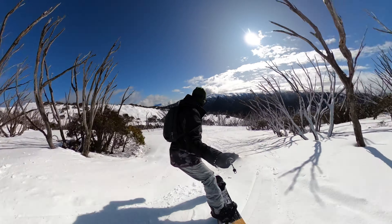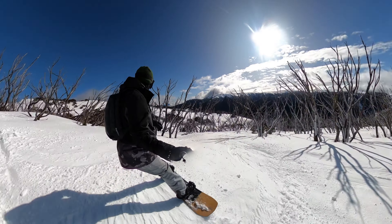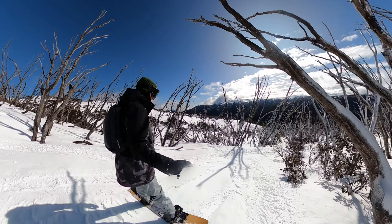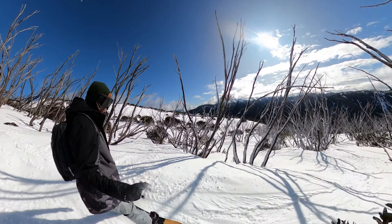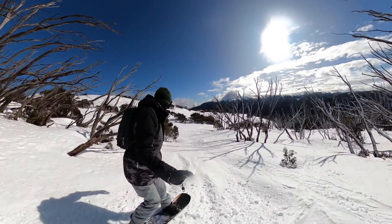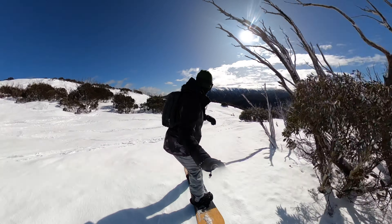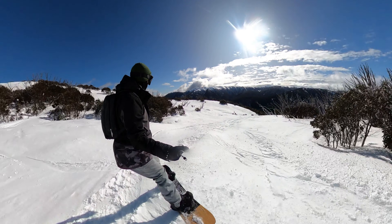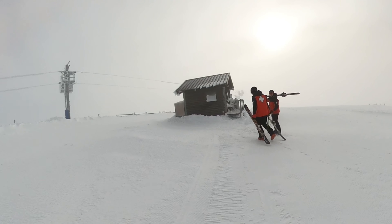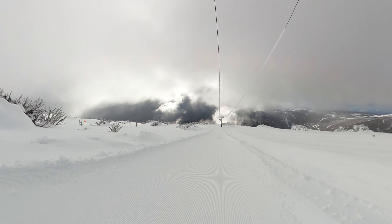Steep pitches, natural features and the occasional powder stash make every trip through The Maze a unique adventure. While most of The Maze caters for advanced riders, there's a hidden gem for intermediates called Wishing Well — a great way for less experienced riders to get a taste of the area without feeling like they're taking on too much. Accessing The Maze is an adventure in itself: you can take the traditional route via the Galley Chair and then the Summit Chair, which offer a great warm-up and include some spectacular views.